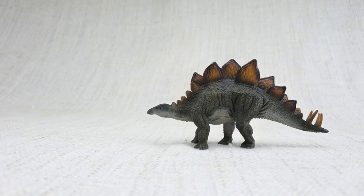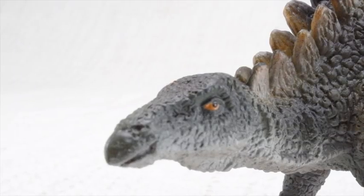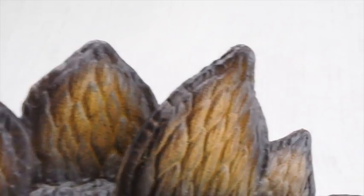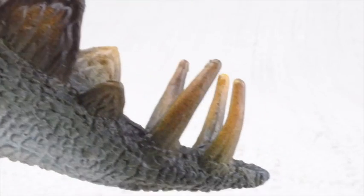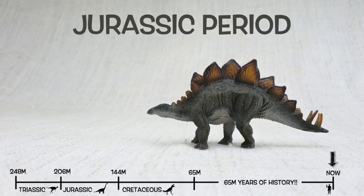So what do we know about Stegosaurus? It was found in the United States and Portugal. They lived about 150 million years ago in the late Jurassic period.